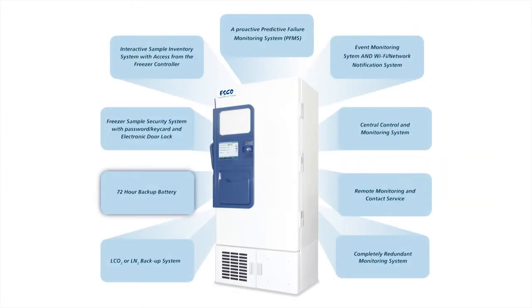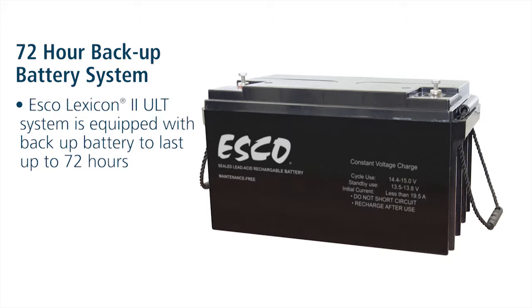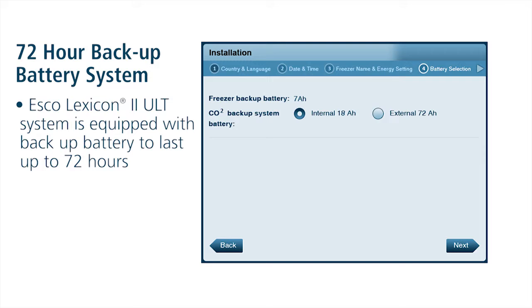72-Hour Backup Battery. Protecting your samples during a power failure can be a challenge. In conjunction with a LCO2 or LN2 backup system and a large backup supply, your ULT system must have an adequate supply of battery power to last for the duration of the power interruption. Unfortunately, most ordinary ULT systems have a backup battery that will only last 8 to 24 hours — insufficient for many situations. The new ESCO Lexicon 2 ULT with Alto Platinum Controller can be equipped with a backup battery that will last at least 72 hours.